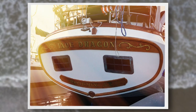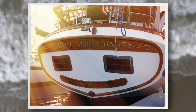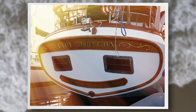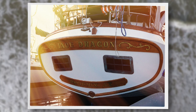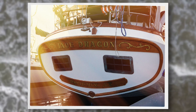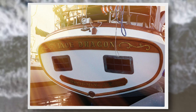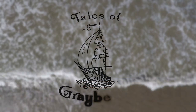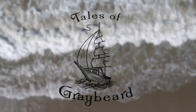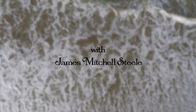That finishes my tour of Jade Dragon, a 47-foot Vagabond. If you're interested in this boat, there is contact info for the broker in the description below. If you like this video, please give it a thumbs up and subscribe to my channel. This is the first of what I hope will be many of these type of boat tours. Thank you and hope to see you soon. Cheers.